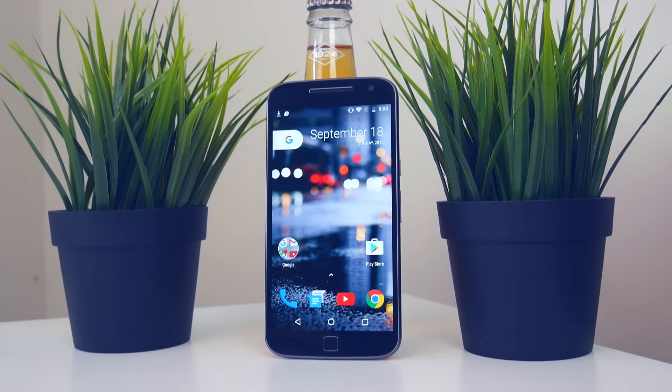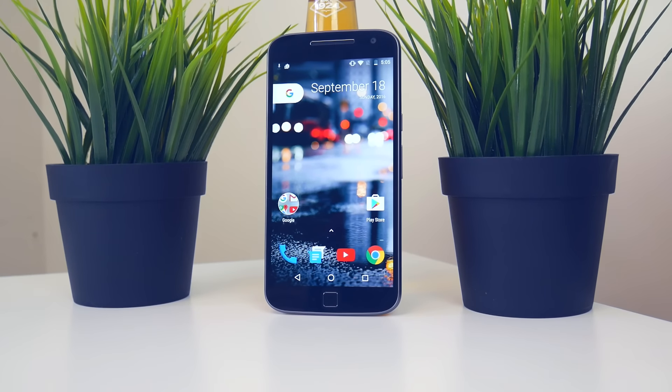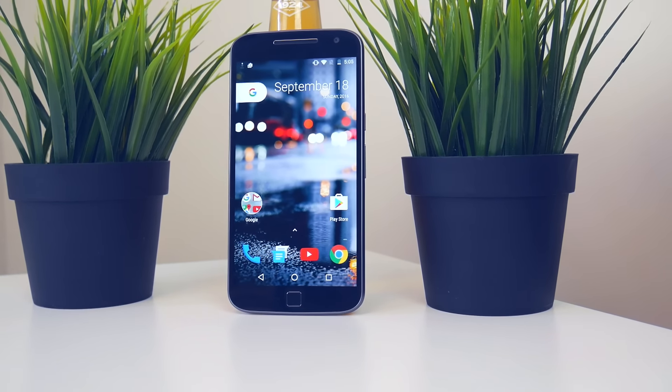So that's it for my Google Pixel Launcher first impressions. The Google Pixel Launcher is a very nice launcher — it's very clean and minimalistic, and I really like it.